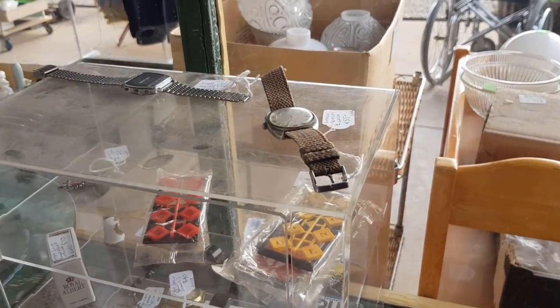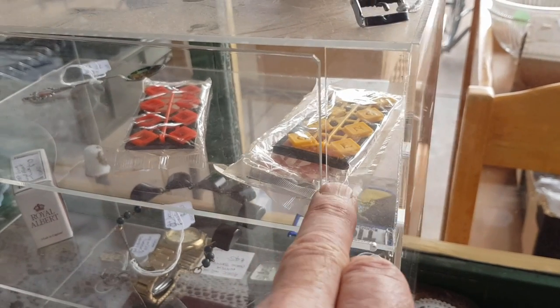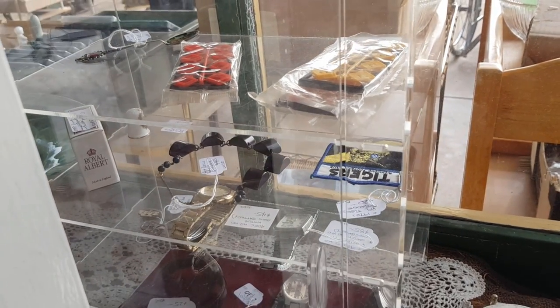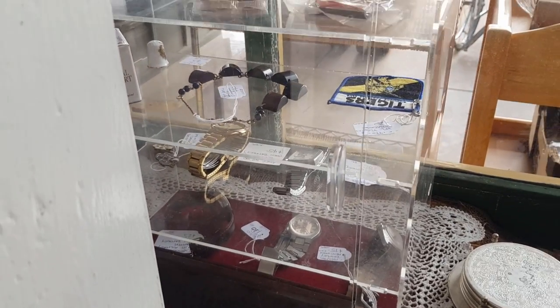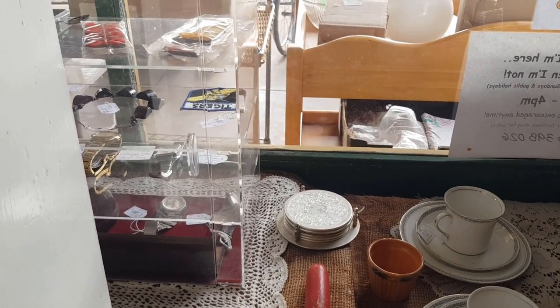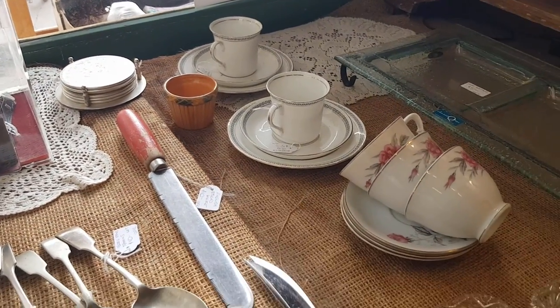I've taken to sticking a bit of smaller stuff in the window. This little cabinet — I've got some watches and various things there. Some of you might remember these little plastic kits that came in cornflakes or cereal packets in the 70s. I think I've got $20 each on those; they're unopened. A little bit of jewellery, some more watches. The idea of putting that in there is that people browsing at night can have a good look at all the stuff. I try and make sure all the price tags face the window.